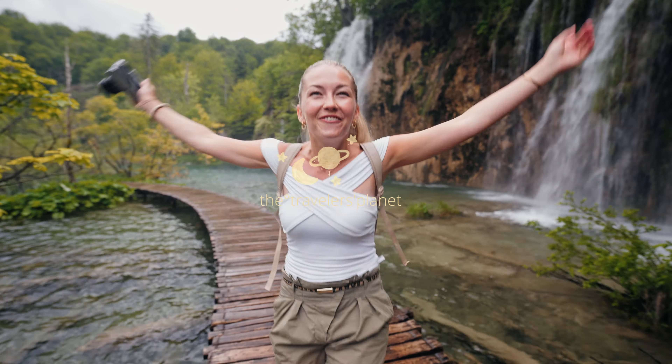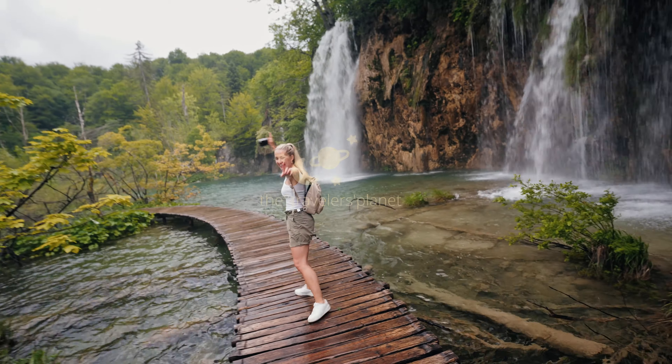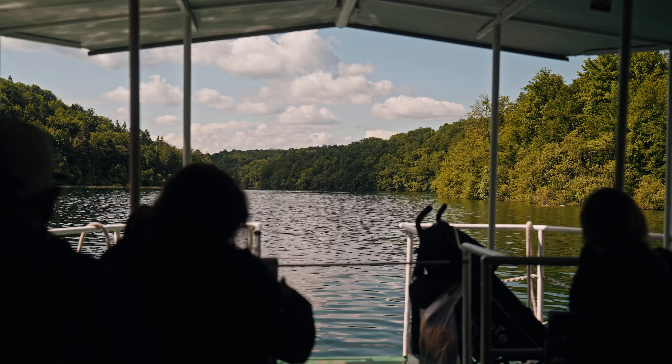Here we go dancing in the water. We are Sila and Kasper and in this video we are visiting the incredible Plitvice waterfall in Croatia.